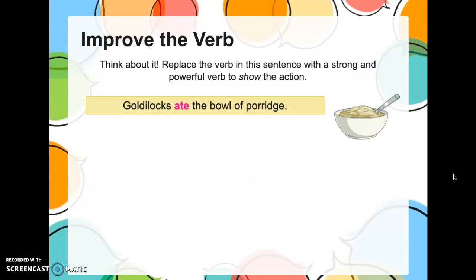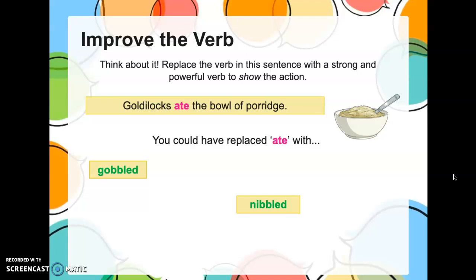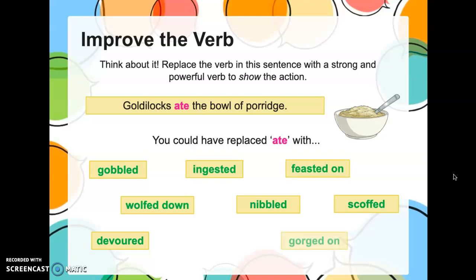'Goldilocks ate the bowl of porridge.' Boring. How did she eat it? Was the porridge good? Can I change the verb to give an idea of how good the porridge was without saying it was good? Sure! Gobbled — that tells me the porridge was good, or maybe she's really hungry. Nibbled — she wasn't that hungry, or maybe it wasn't that good. Devoured — she loved that porridge. Scoffed, wolfed it down, feasted on the porridge, gorged on the porridge, munched on the porridge. Do you see how you don't need a boring word like 'ate'? There are so many synonyms that show the person's mood as they eat, or how delicious the food was.